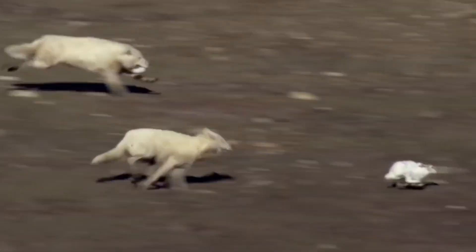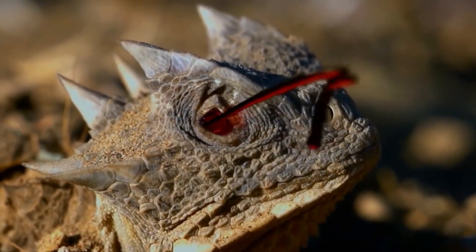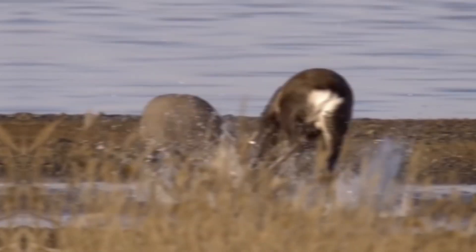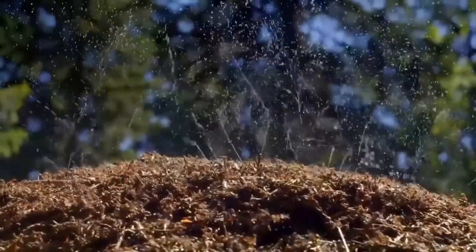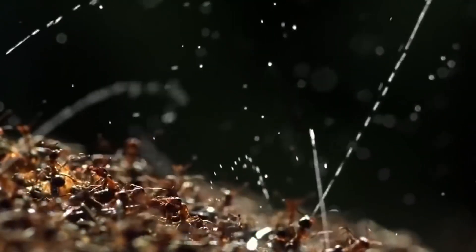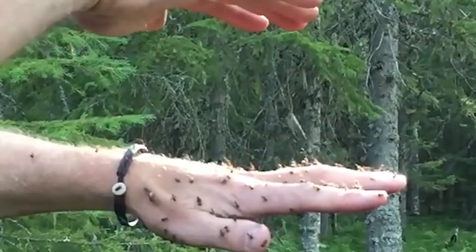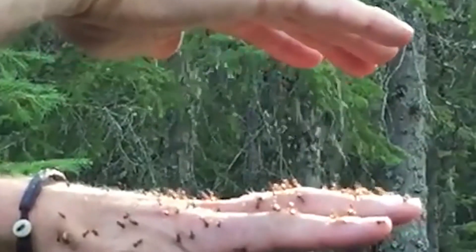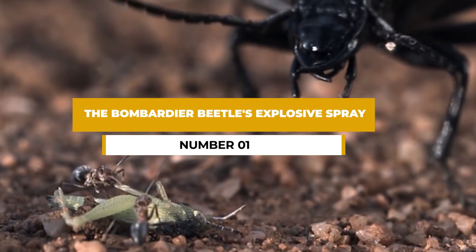Nature never ceases to amaze us with its infinite diversity and creativity. One of the most intriguing aspects of the animal kingdom is the array of defense mechanisms that different species have evolved over millions of years. From camouflage to mimicry, these strategies are essential for survival and fascinating to learn about. In this video, we'll delve into the world of 10 animals that have developed extraordinary and bizarre defense mechanisms, showcasing the brilliance of adaptation in action.